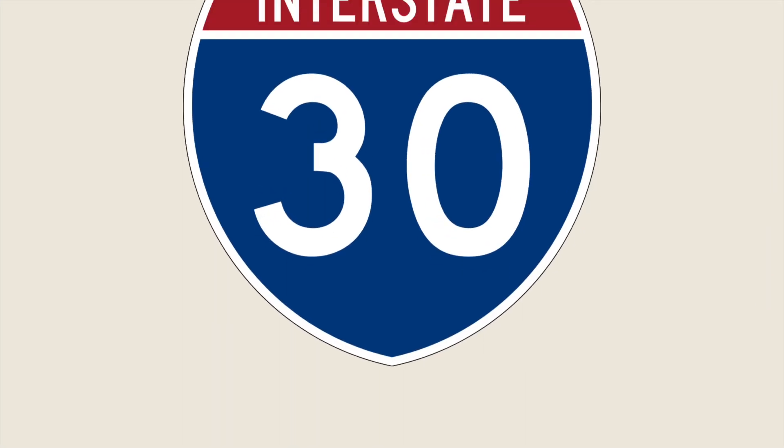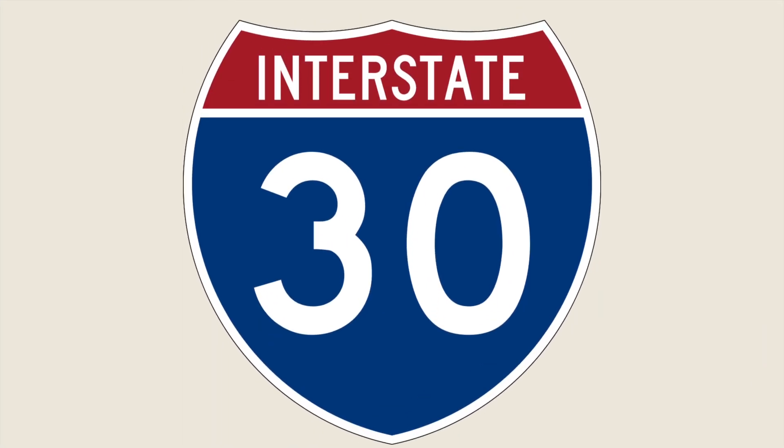Hello everybody! Welcome to Control City Freak. This is the YouTube channel where we talk about interstate highways and the places that they are assigned to go to. Today we are talking about Interstate 30, I-30.